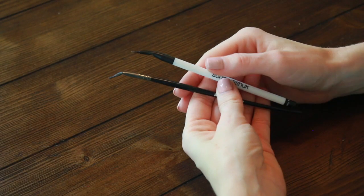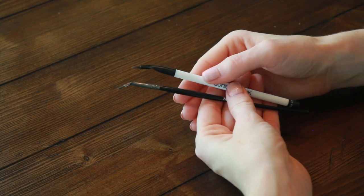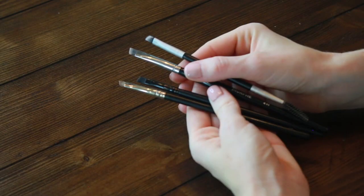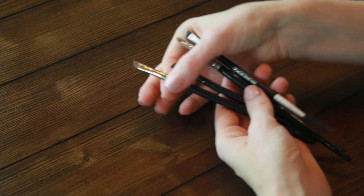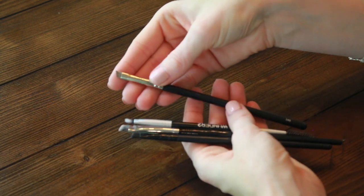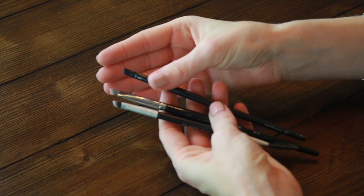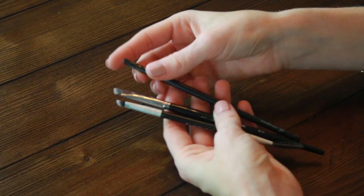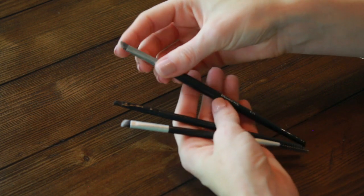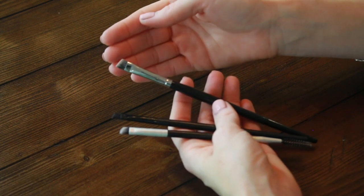Eyeliner brushes — do you see these brushes with these crazy angles? They're angled so you can have more control over the precision of the line when getting close to your eye, and they come to a really sharp little point. For angled brushes, I like to use a firmer one on my eyebrows for dip brow pomade. If I'm applying powder to my brows, I like a softer brush. You can also use these to apply winged eyeliner, and I like to use this one to clean up mascara that's jumped onto my eyelid.